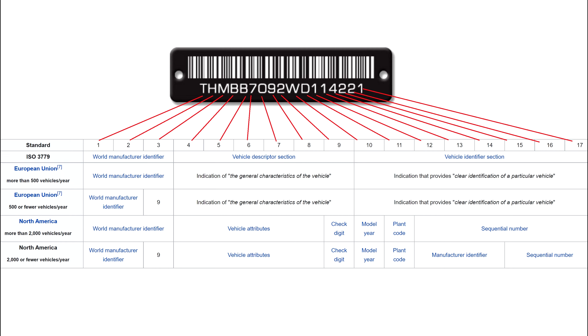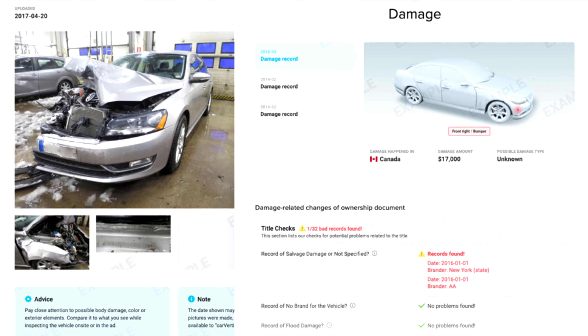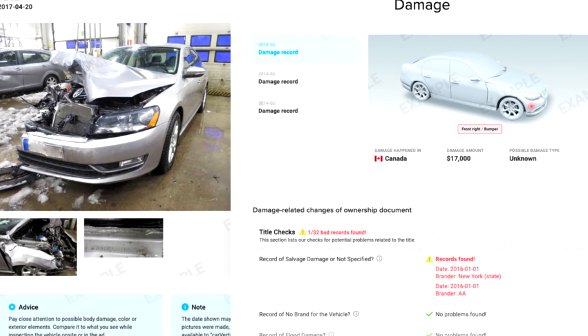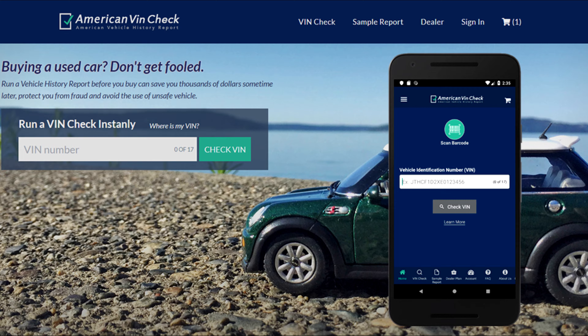VINs are usually printed in a single line. There are vehicle history services in several countries that help potential car owners use VINs to find vehicles that are defective or have been written off.